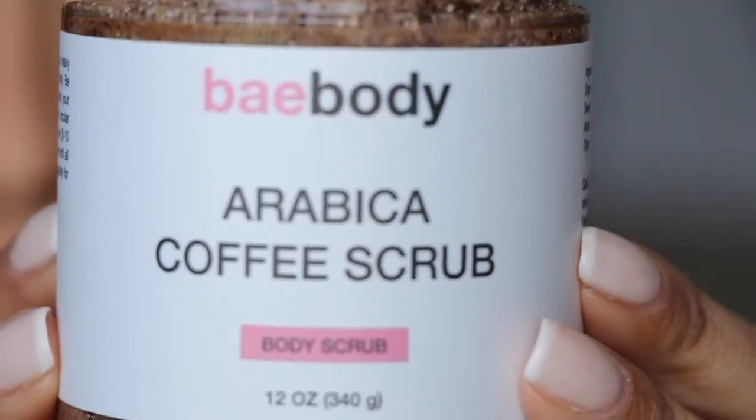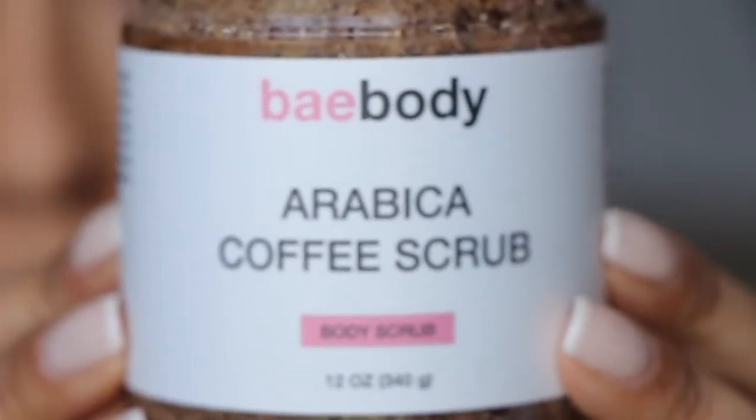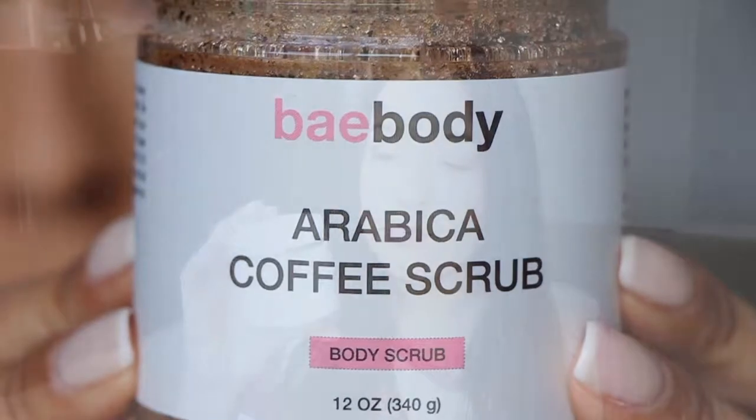The next thing is from Baybody — this is the Arabica coffee scrub. I have the other one which was the coconut scrub, and it is really really good. Oh my gosh, this one smells like those little coffee candies that smell so good. I don't drink coffee — I'm not a coffee drinker — but I like the smell of coffee and anything coffee is great for my senses. I really like the way it smells, I just don't like to drink it. I can't wait to use this.